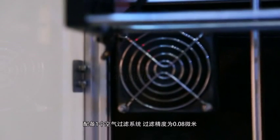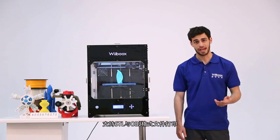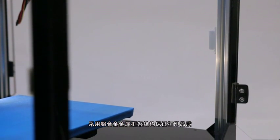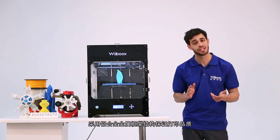The built-in air filtration system accuracy is as fine as 0.08 microns. SDL or OBJ files are both acceptable for the Weebooks One. The sturdy aluminum alloy metal frame structure ensures stability when printing and thus the accuracy and quality of your build.